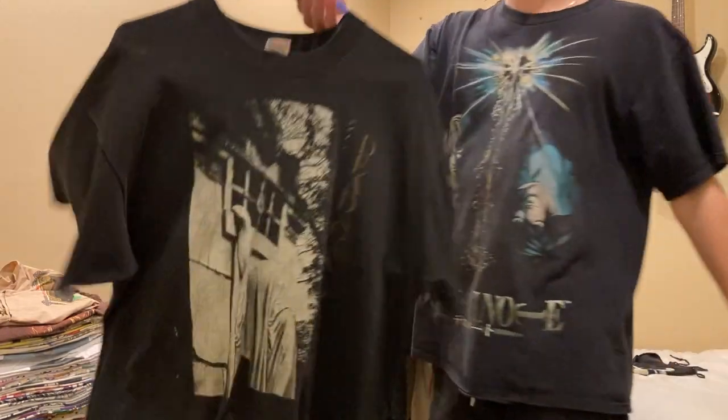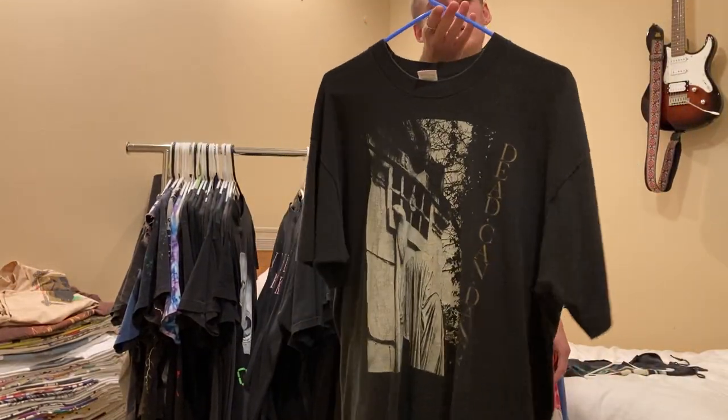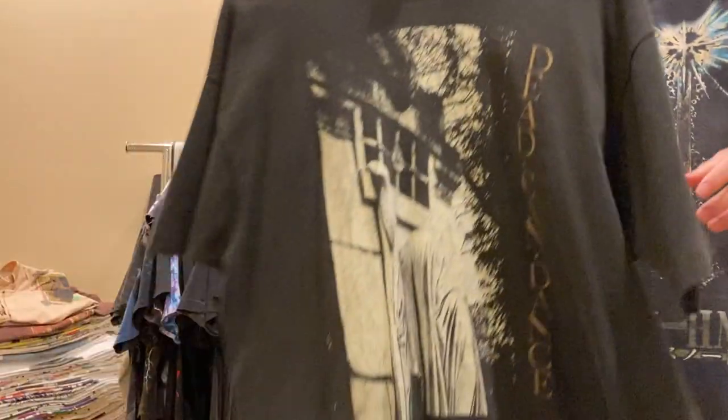Next up, Dead Kennedys tee. I don't wear this one too much, so if you're interested shoot me an offer. Really nice print on the front, size XL, Fruit of the Loom. Got a cool back print too. Single stitch all around.